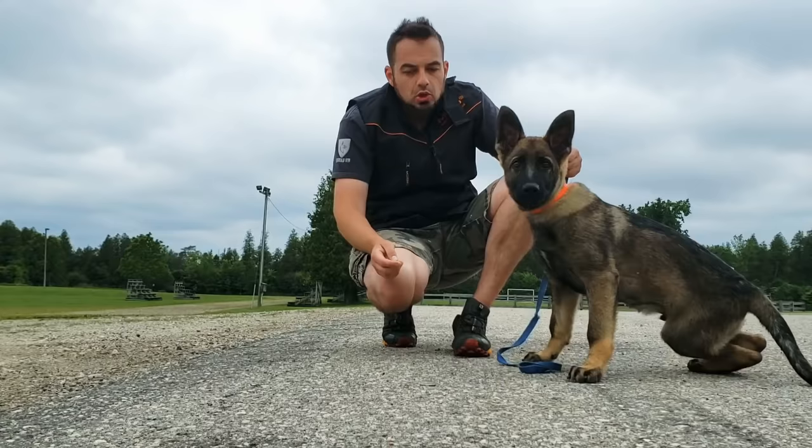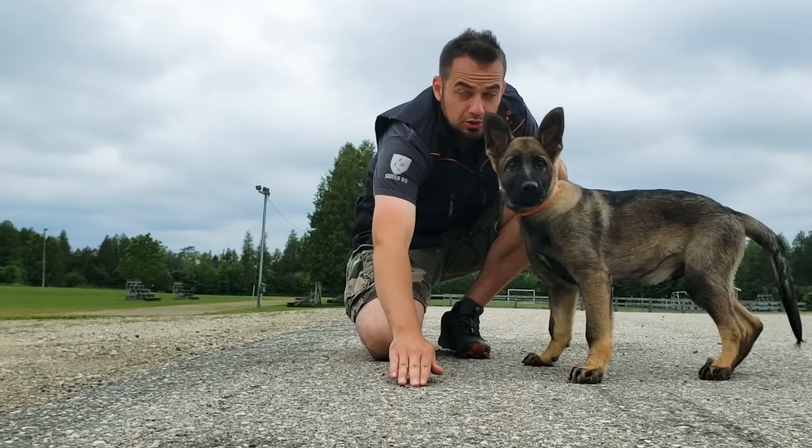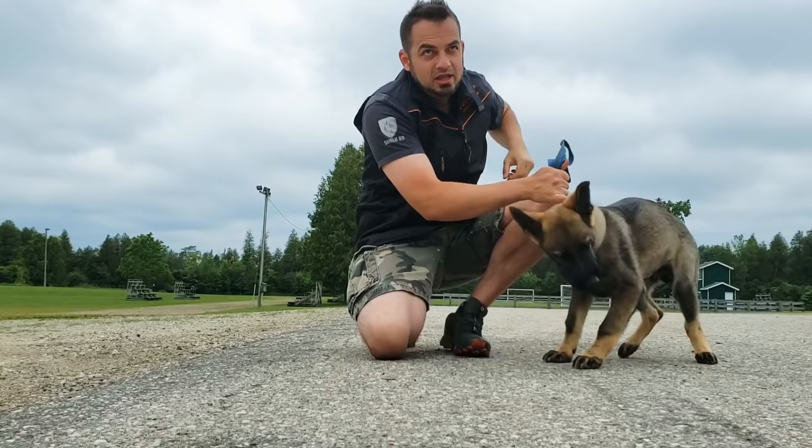When you're starting with this activity your dog isn't naturally going to go to the article, so make sure you show your dog the article. When he goes to it, immediately you want to be quick with having that food there.